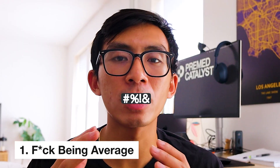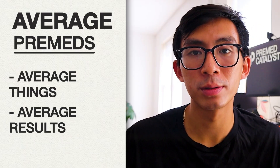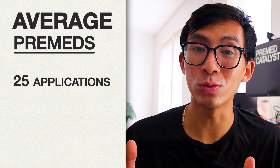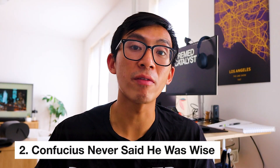Here are the three core concepts to deeply internalize. Number one, being average: you will meet many pre-meds and the majority will not become doctors. They're average pre-meds who do average things and get average results. When the average pre-med submits to an average of 25 schools and gets an average of zero acceptances, give yourself a license to be above average. Concept number two, Confucius never said he was wise: the pre-meds you hear about most are the loudest ones, and yet over the last six years advising thousands of pre-meds, they are paradoxically the least successful. After this video, you have your blueprint for success — execute it, and do so in silence. Nobody else needs to know.